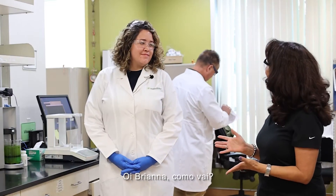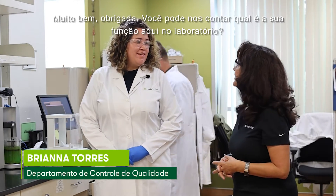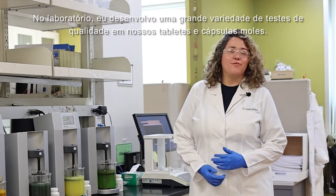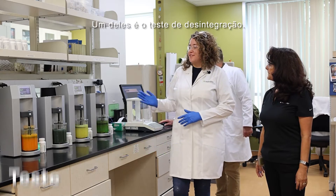Hello Brianna, how are you? Good, thank you, fine. Can you please tell us, what is it that you do here at the lab? At the lab I perform a variety of quality tests on our tablets and our soft gels, one of them being disintegration tests.